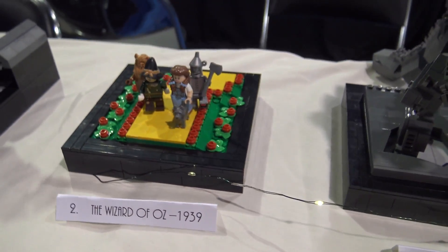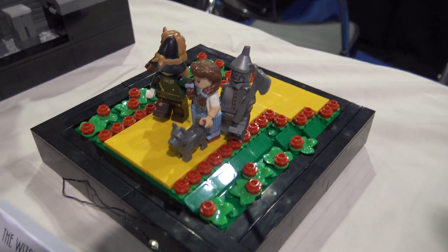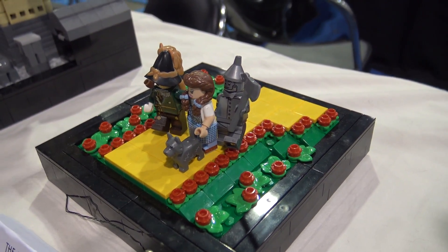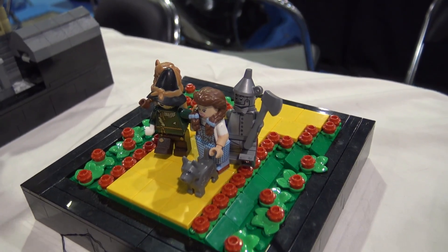I put a few poppies around it because that's probably my favorite scene in the movie, where they fall into the poppy field and the witch comes after them.